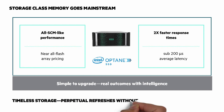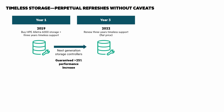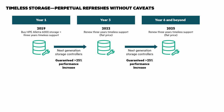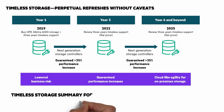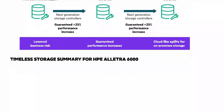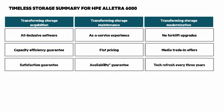The Timeless Storage program is also important to mention. You get perpetual refreshes without caveats, and family upgrades that bring your storage platform and data management to the latest and greatest storage architecture offered by HPE every 3 years. It lowers your business risk with guaranteed performance increases and cloud-like agility for on-premises storage. It transforms storage acquisitions, storage maintenance, and storage modernization.